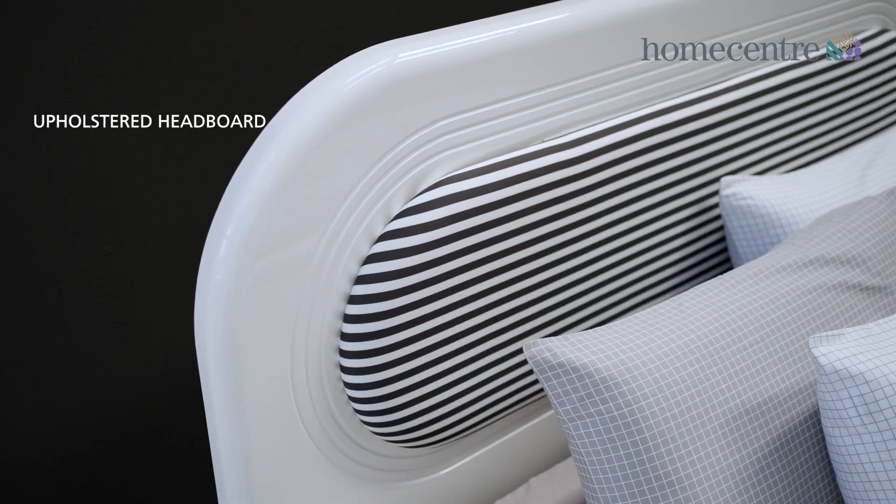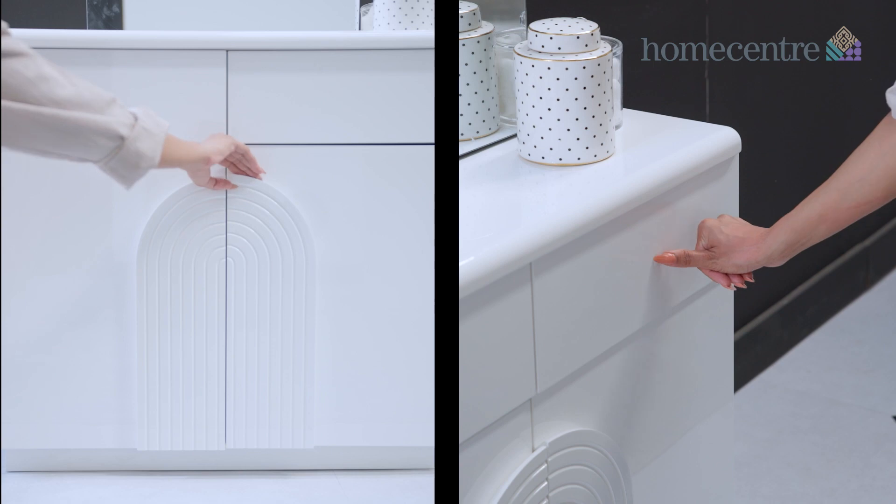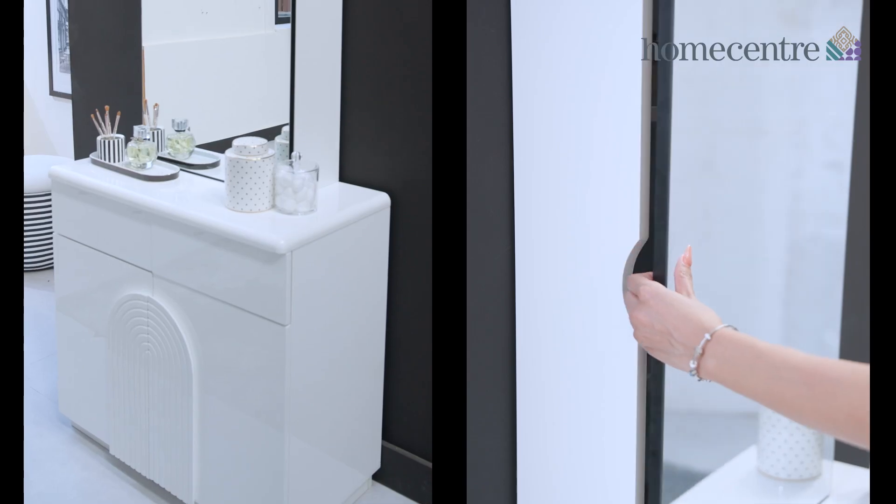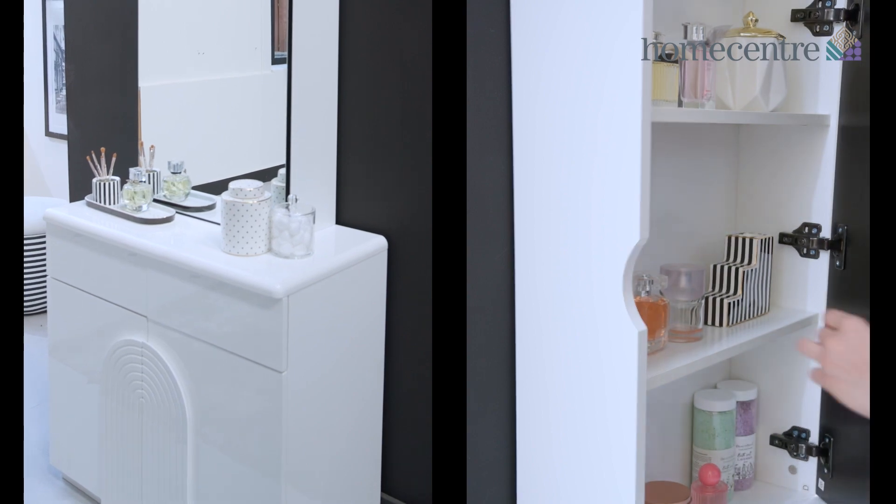This curated monochrome collection offers endless possibilities for the designer in you. Introducing the Charlie Collection from Home Center, where modern and timeless meet.